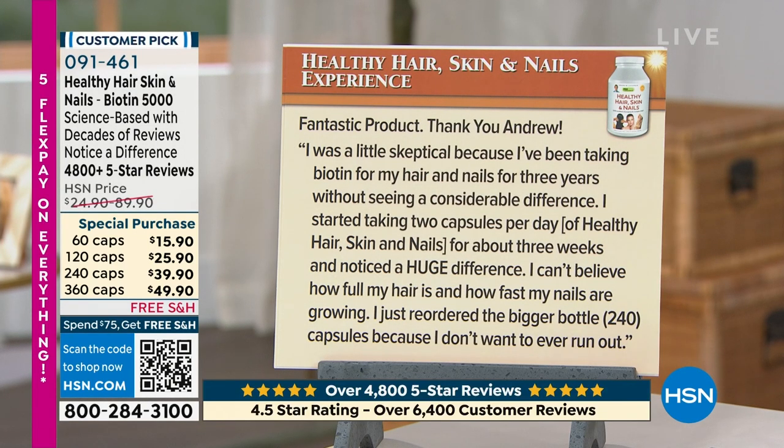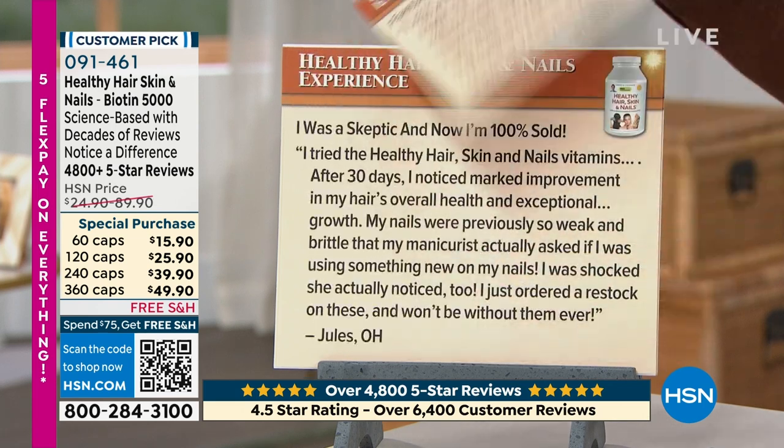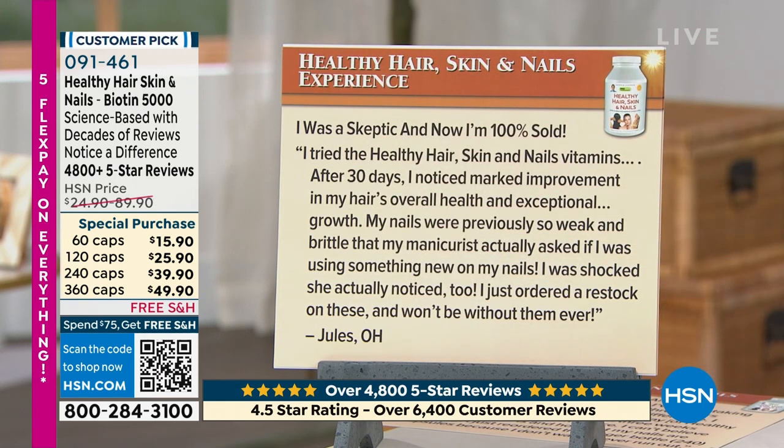Nearly 5,000 reviews. This first one is just a sampling. 'Fantastic product. I was a little skeptical because I was taking biotin for my hair and nails for three years without seeing a considerable difference. I started taking two capsules per day of Healthy Hair, Skin and Nails for about three weeks and noticed a huge difference. I can't believe how full my hair is and how fast my nails are growing. I just reordered the bigger bottle because I don't want to ever run out. I was a skeptic, and now I'm 100% sold,' says Jules in Ohio.